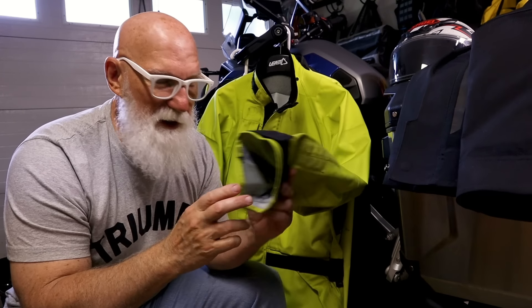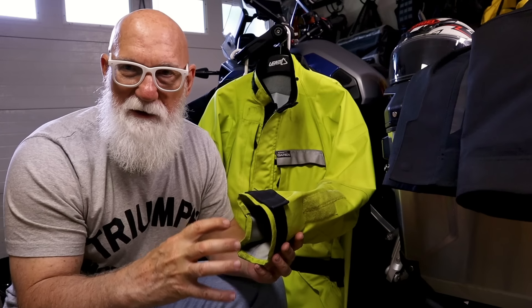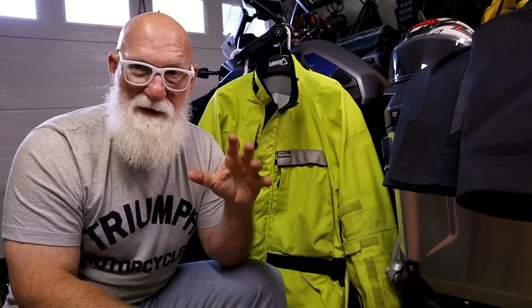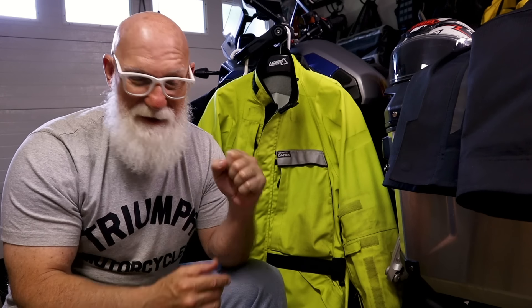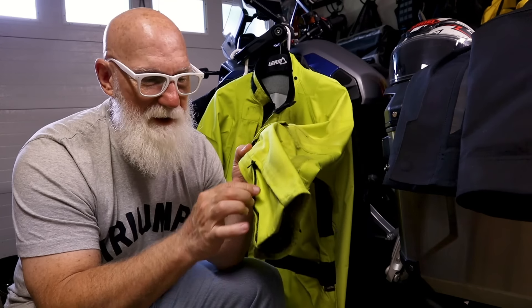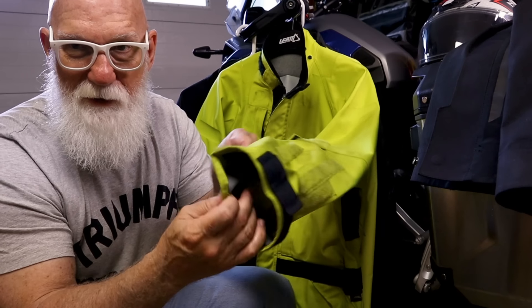Another thing I really like about this jacket is the way the sleeves work. On my Klim jackets, the sleeves are a little bit small, so if you have a glove you're trying to get that sleeve over, sometimes it's a little bit tricky. I know you could use gauntlet gloves, but a lot of the ones available will not go over a jacket. The big thing about this sleeve is it has a zipper so I can close it or open it up to any amount I wish.